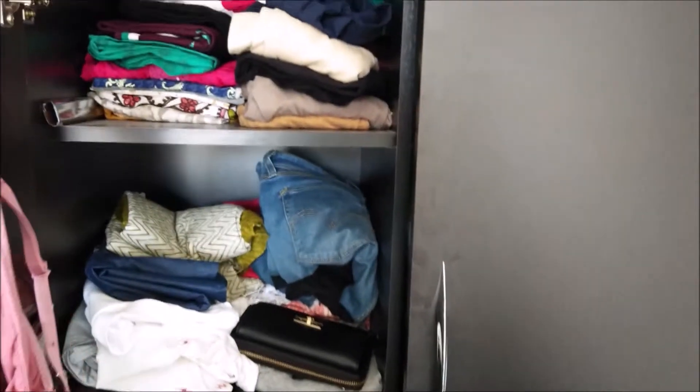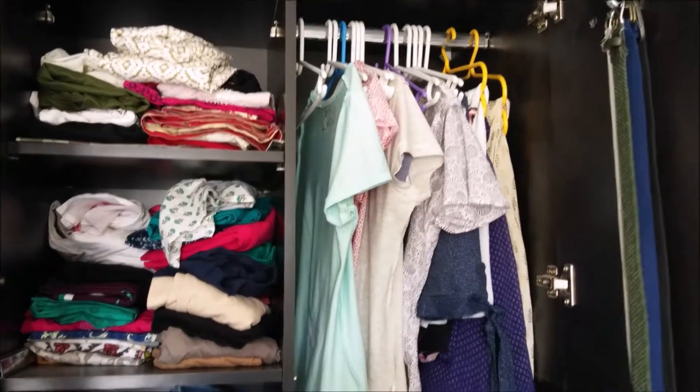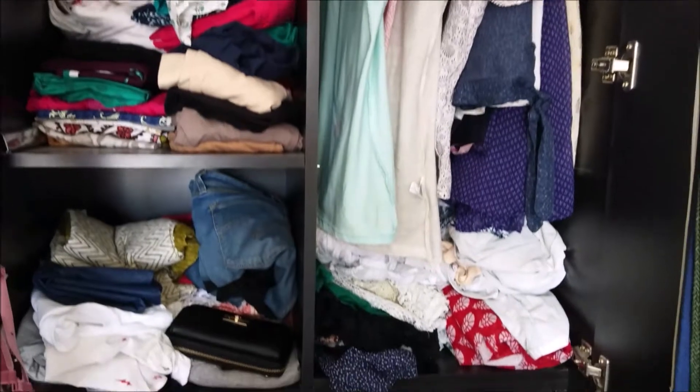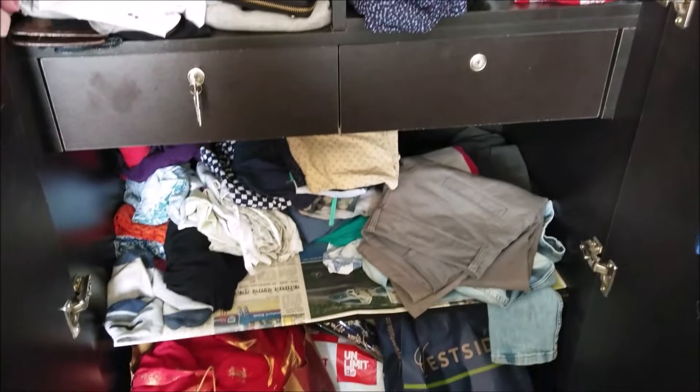In today's video, I am going to share with you how I have utilized every space in my closet. This is the current situation of my closet, which is really a mess. I can't find some of my clothes and literally feel that I don't have any space left. So many times, I end up using my partner's closet a bit.